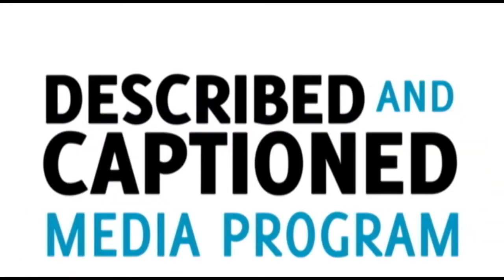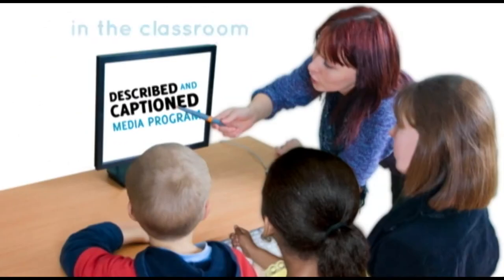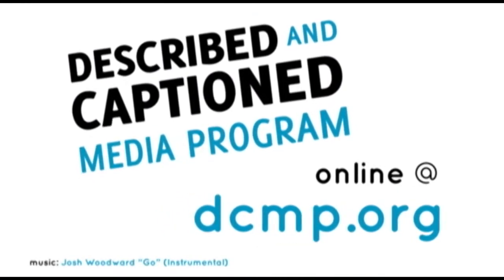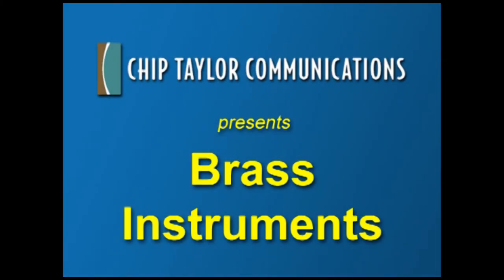Described and Captioned Media Program. In the classroom and online. DCMP.org. Chip Taylor Communications presents Brass Instruments.